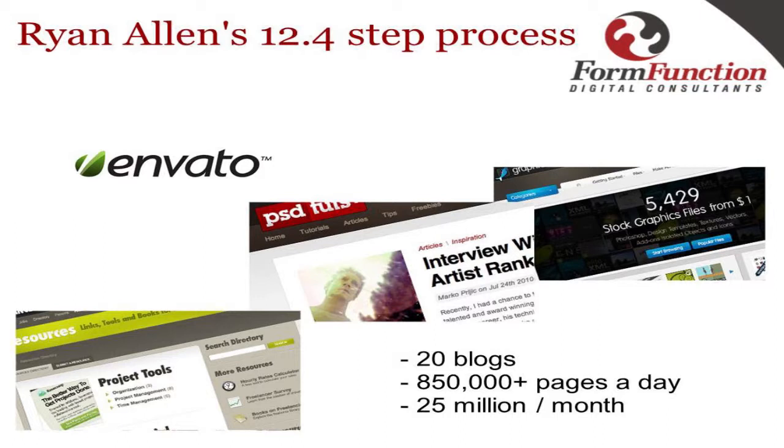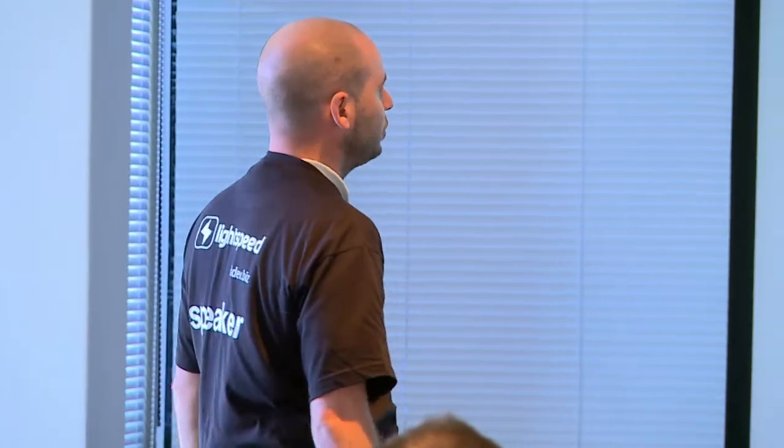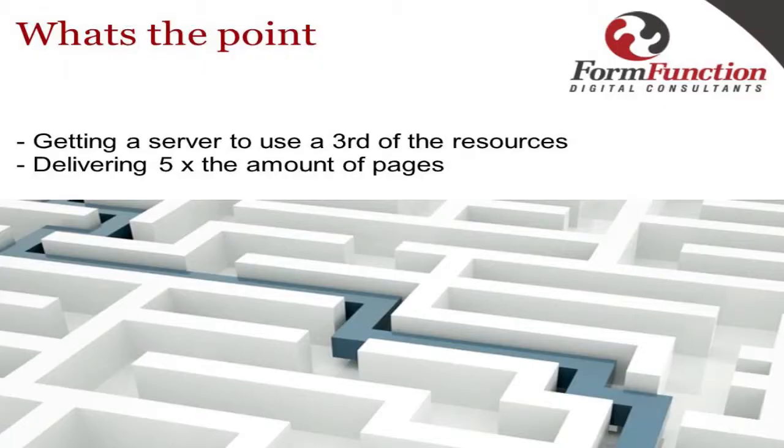Some of Envato's sub-sites include Code Canyon, NetTuts, NetTuts Plus, and PSD Tuts Plus — quite a lot of busy sites. I decided to see exactly what we could do: if you get a fresh box from a hosting provider, what is it going to do out of the box, and what happens when you start optimizing it? During my research I managed to get a third less resource usage and about five times the page impressions per second.